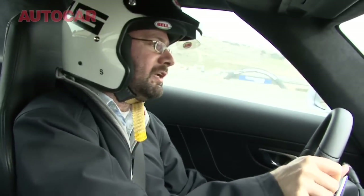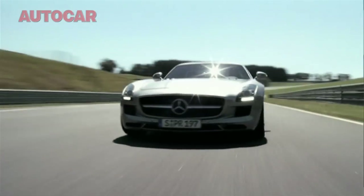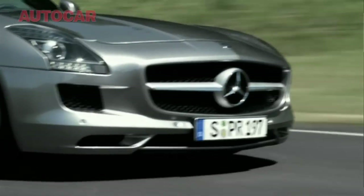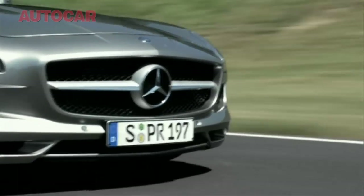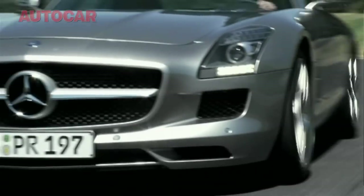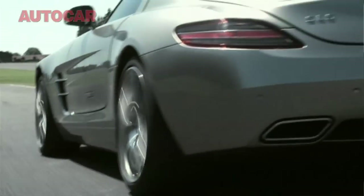It feels almost like you're driving a really big Lotus Elise or something — there's something a bit of the Evora about it. Only because the engine is in the front rather than out the back, it's certainly more forgiving than an Elise. It's a lot heavier as well, in fairness, so it all happens a wee bit slower.